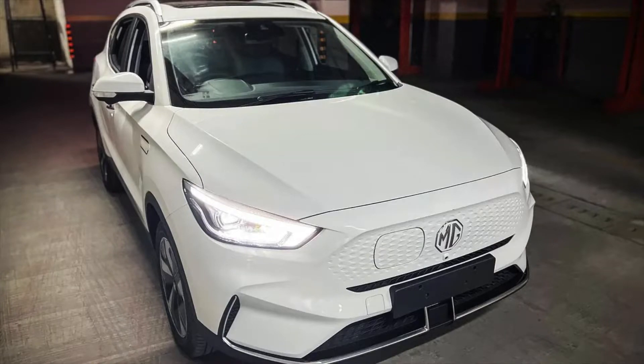Hello friends, if you are a subscriber of my channel, you will know that I have shown you the India spec version of the MG ZS EV a few days ago.